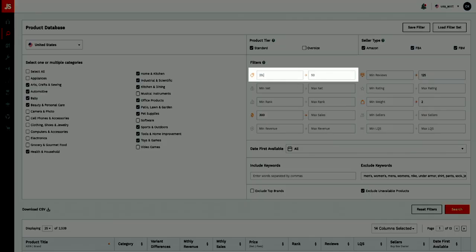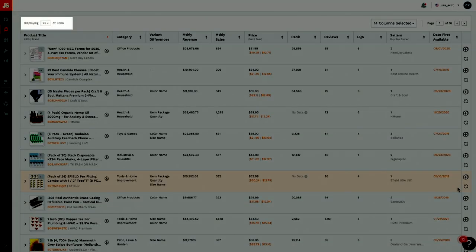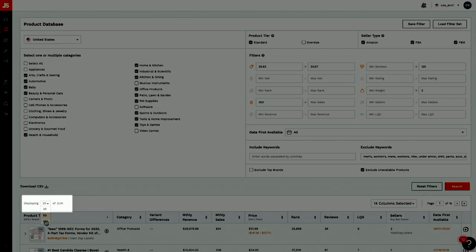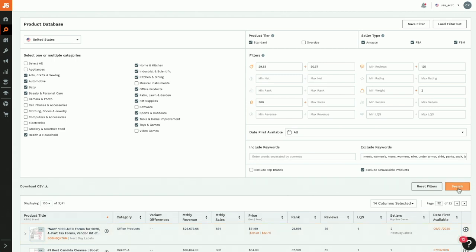One pro tip: I like to not use whole numbers in the price and revenue fields. Most people will put $30 or $50, but I'll use something like 29.83 or 50.67, so I can find those outliers that are right at the border of those price points. Remember, you have to think outside of the box. When we click search, Jungle Scout will pull up all of the products that match our search criteria. I find that somewhere around 2,000 to 6,000 results is manageable — anything more can be overwhelming, so split it up if you have to. I also like to change the display from 25 to 100, and work backwards through the results as everyone always starts on page one.